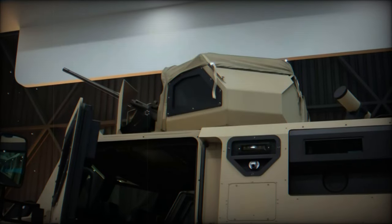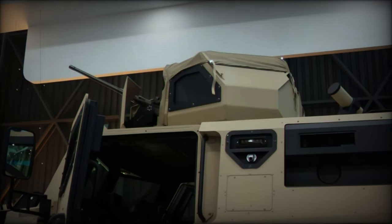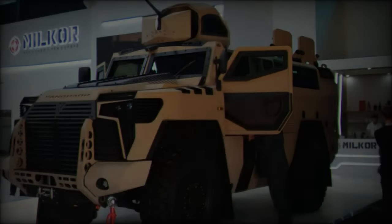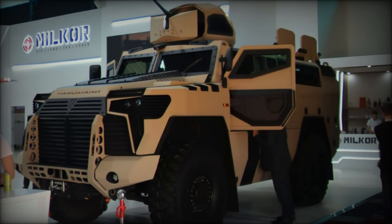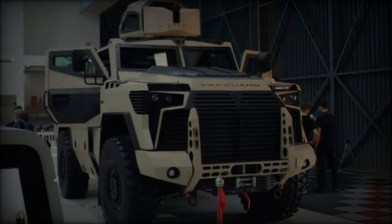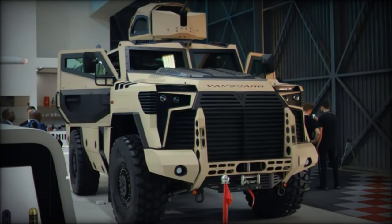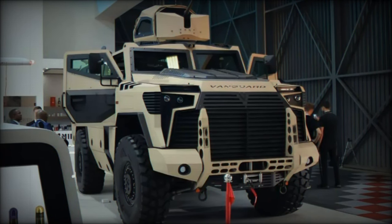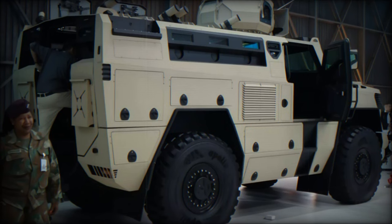In comparison to other MRAPs like the Cougar and RG-31 Nyala, which utilize V-shaped hulls to deflect blasts, the Vanguard offers superior versatility in configurations, making it more adaptable to various mission requirements. When stacked up against Russia's Typhoon-K, which withstands blasts of up to 8 kilograms of TNT under the hull, the Vanguard's higher blast protection rating gives it an edge, particularly in environments where larger IEDs are a concern.